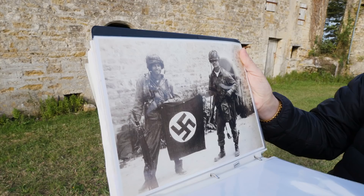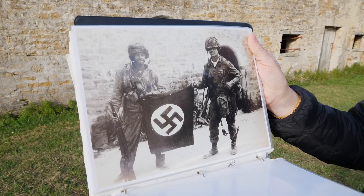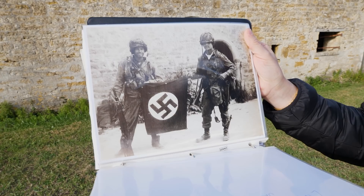Here's another photo from Eric's collection taken in the exact same spot. This guy right here is John Eubanks, and the guy on the right is Smokey Gordon. It looks like they may have the same flag from the last picture, and it was taken right here in this very spot.